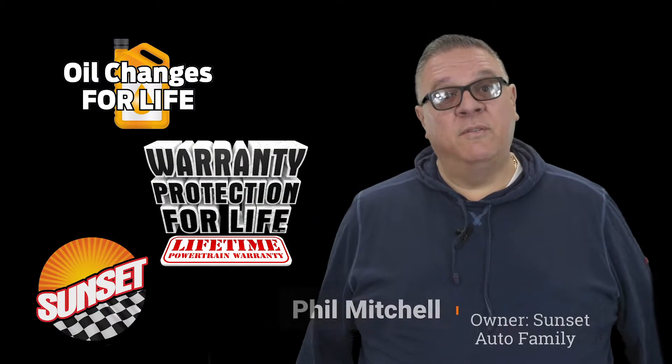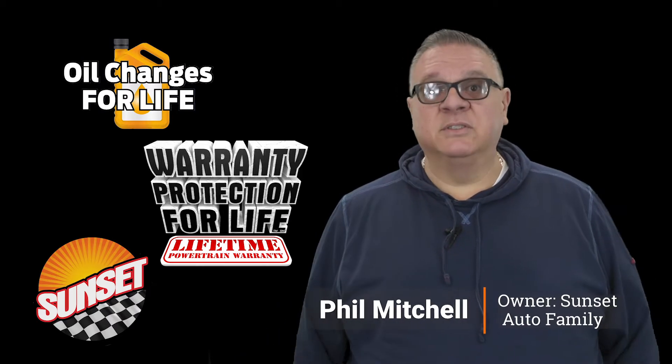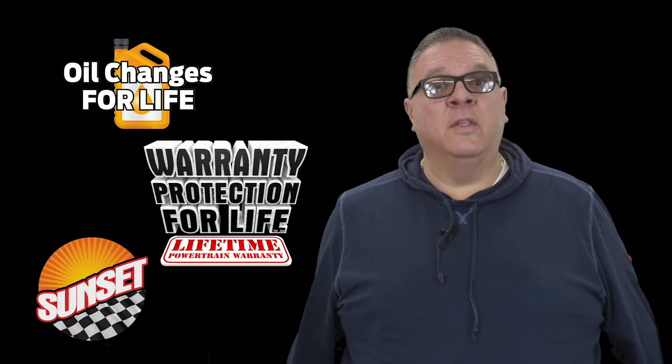Hi folks, I hope you enjoyed the video. Sunset Auto Family — home of warranty protection for life, oil changes for life, and now Sunset Direct. We'll bring it to you. We'll do the whole deal in the comfort of your own home.